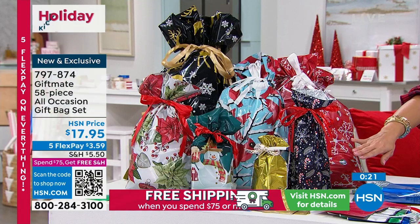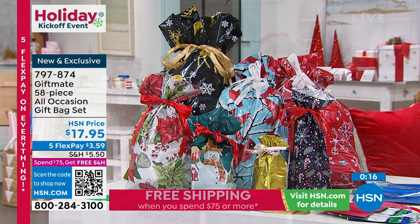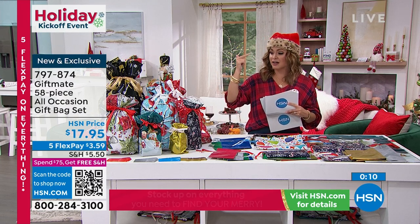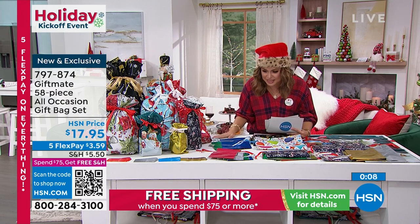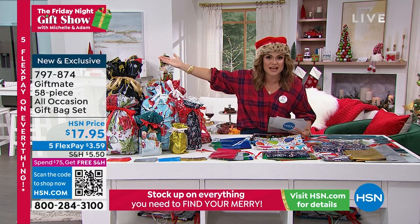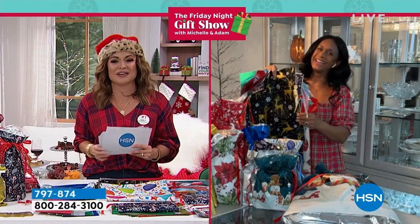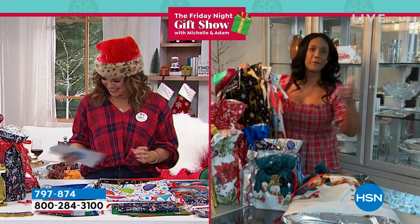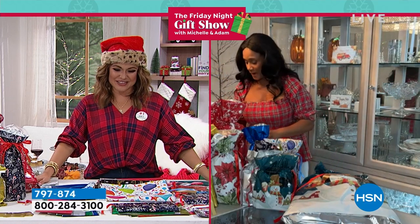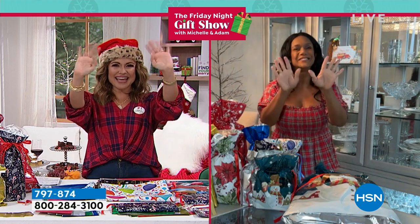I did the math — not even counting the gift tags, it breaks down to 62 cents per bag. How many times do you buy a gift and then think you have to spend another $15 for a bag, tissue paper, and a greeting card? Have you seen how expensive greeting cards are? Now you won't have to spend that extra money. That's why I'm so happy these are on the show. Have your collection and you're good to go — keep them in your car as well. Happy holidays!